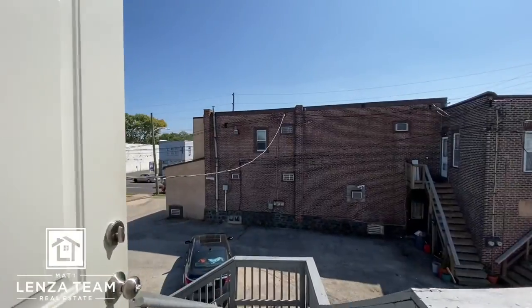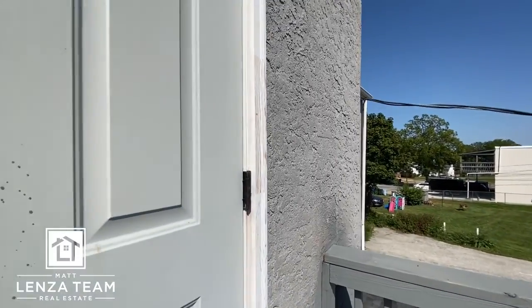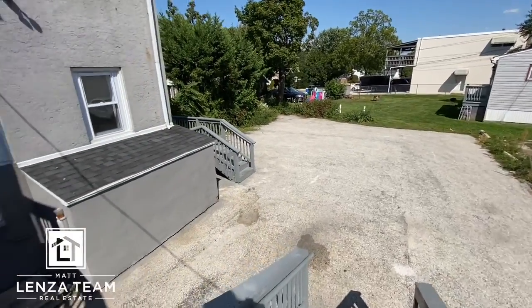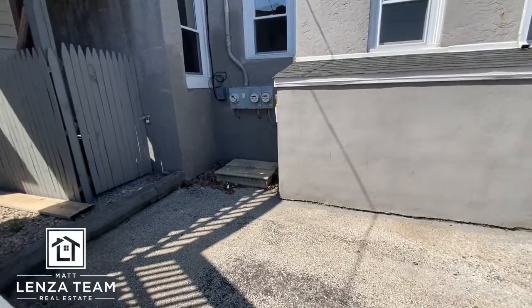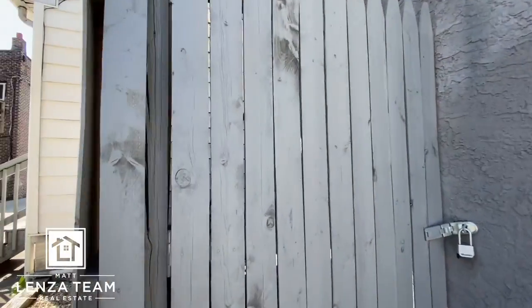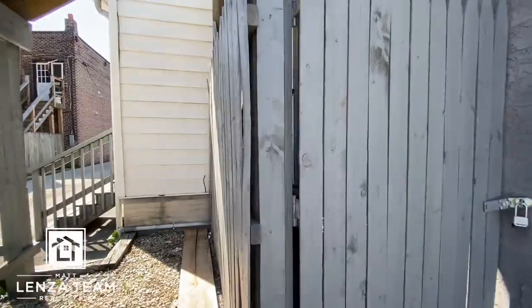Considering how everything else looks, this is nice. Down the steps, some type of storage here. Three meters — one for each unit and then a house meter, which is done to code. Excellent. The two AC units are in there — they're both Goodmans, and they definitely look newer.